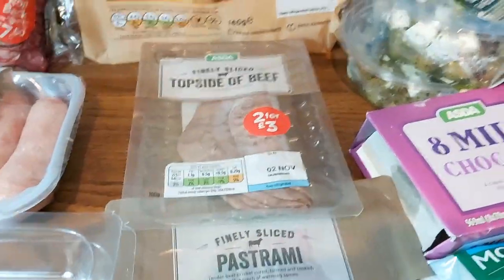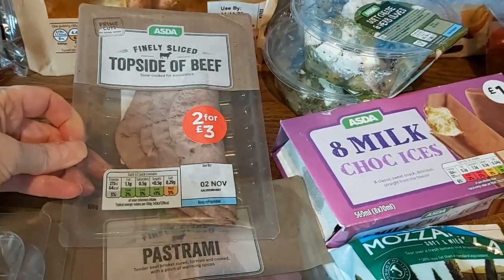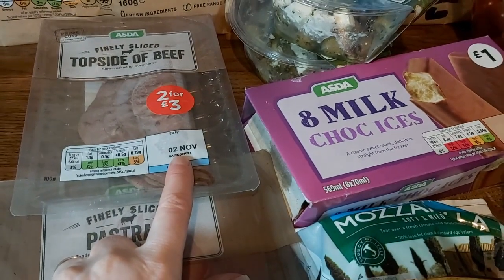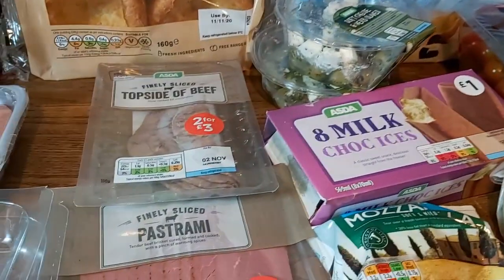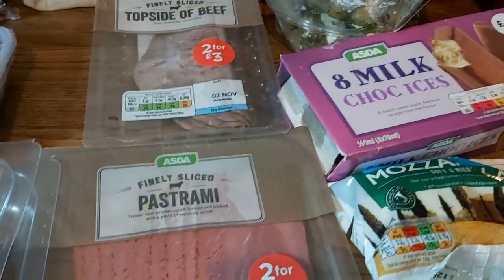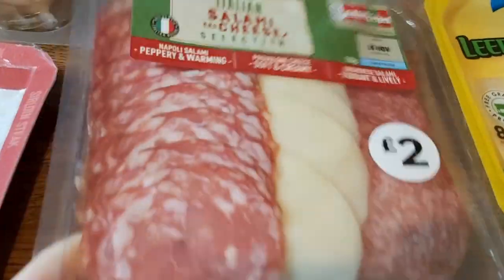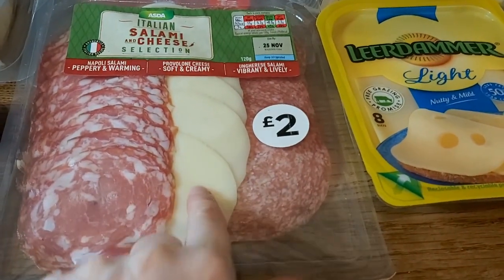This week I bought different sandwich meat because I'm just sick of ham and turkey. Here's the topside of beef — it's got quite a short date on it, which is frustrating. I wish I'd noticed that before the delivery man left because I'd probably have sent it back. That means we have to eat it on Monday and Tuesday. Then some pastrami, which is really nice and we don't have it very often, and an Italian salami and cheese selection — we had that a few weeks ago and it was really lovely.